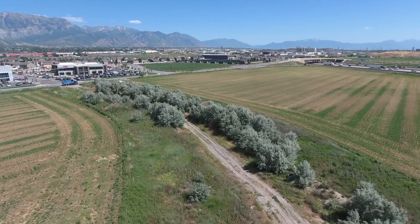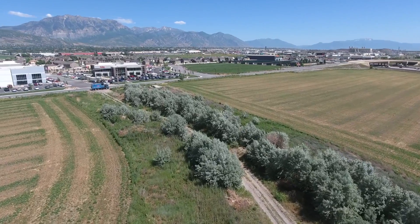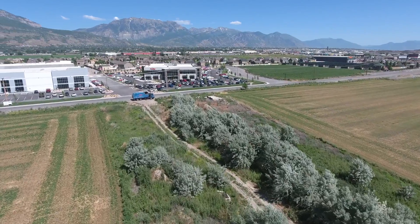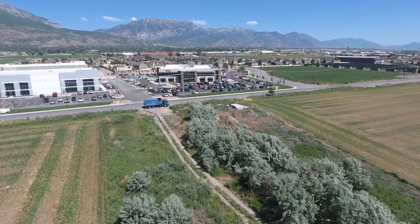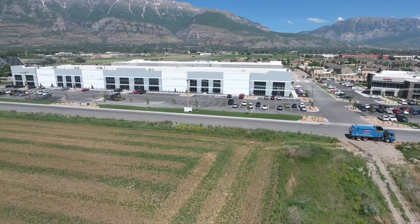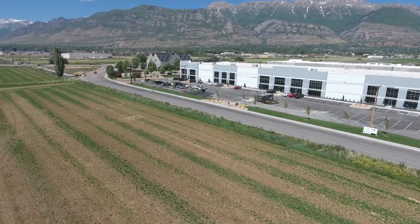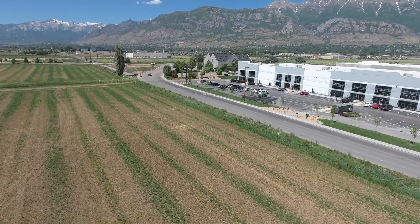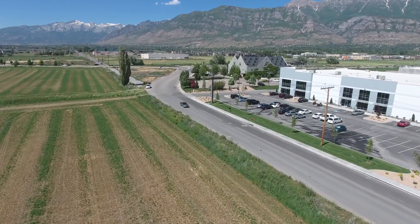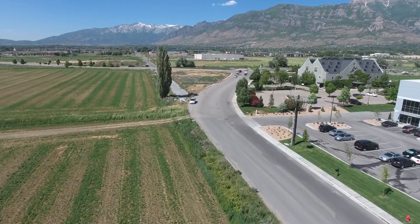This dirt road is where the separation of our land from the Hammonds land. There are utilities in that road — not fully completed, but there's storm water, water, and sewer under that road. This road right here is what's called Proctor Lane.